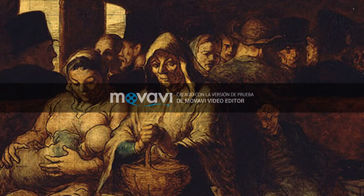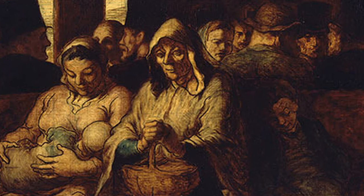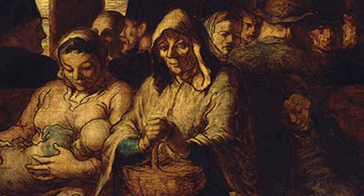The Third Class Carriage is a painting by Honoré Daumier. It depicts the manner in which working-class people would travel. In the foreground, we have the three main characters. They can be members of a family. With their clothes, we know that they belong to the third class.